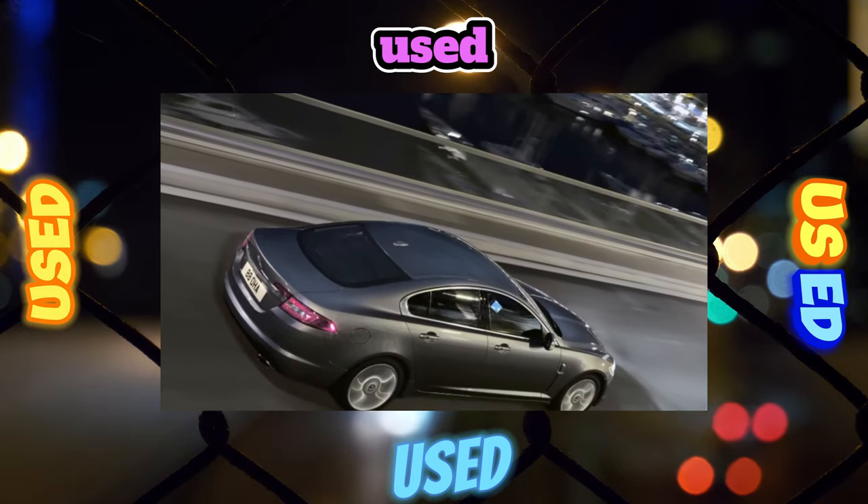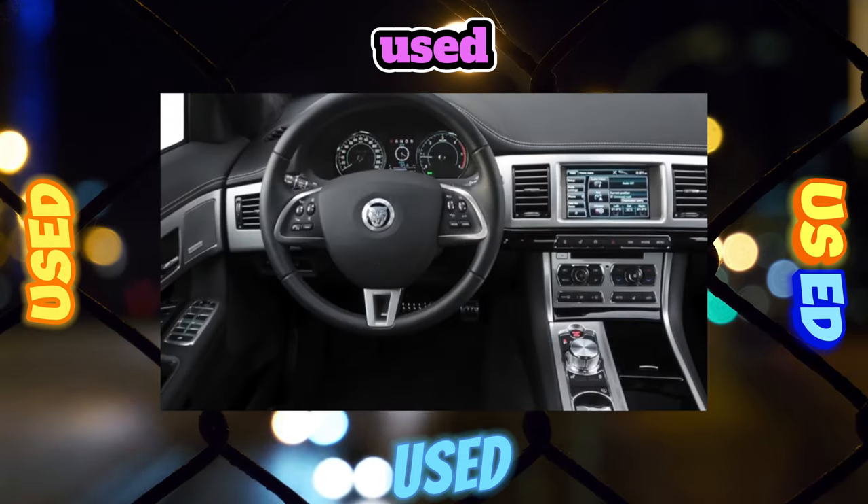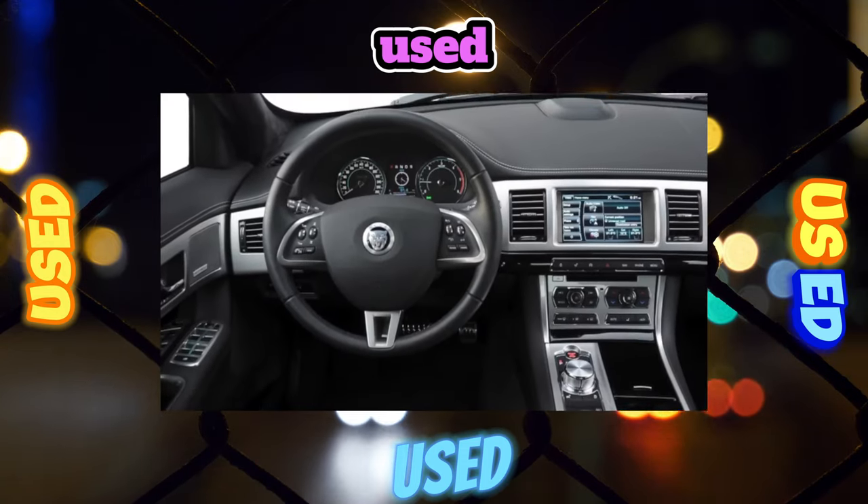The paintwork is covered by an extended warranty that is valid for six years from the date of sale to the original purchaser.